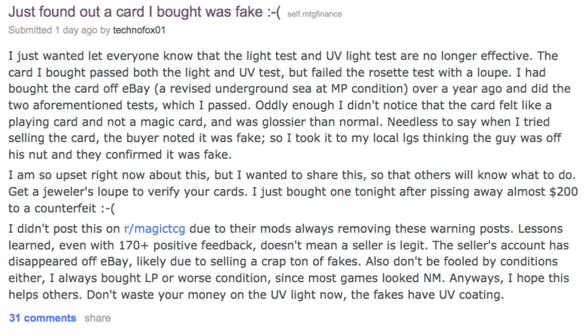Be careful, and definitely buy a loupe if you're going to purchase high-value, expensive cards. Eventually they'll figure that out too, but as of now the light test, the bend test, and the blue core test — they pass all of them. The only test they currently do not pass is the loupe. There are a ton of fakes flying around everywhere. Just a heads up — bye guys.